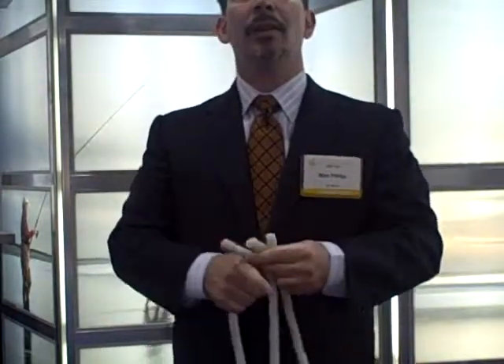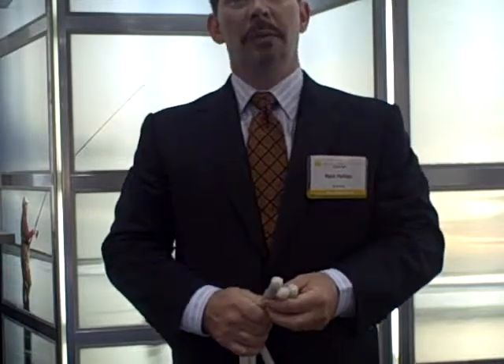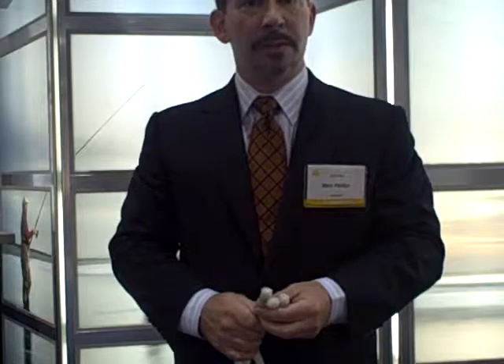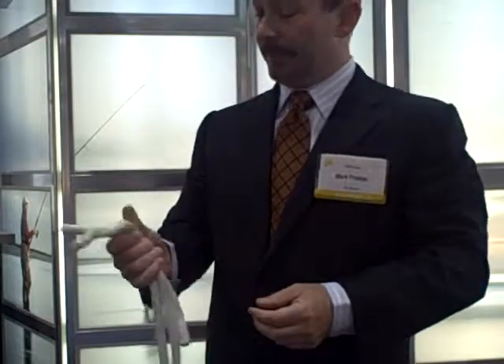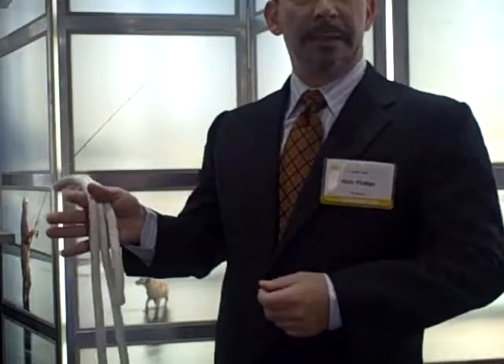I'm going to use these three ropes to tell you about Alpha-1 anti-trypsin deficiency. It's an autosomal co-dominant condition that predisposes to both liver disease and emphysema. You'll see three different ropes that are all very different lengths.